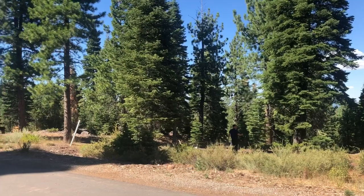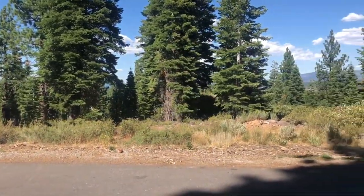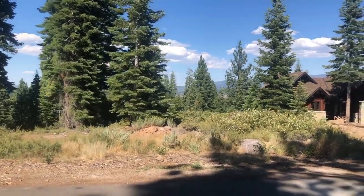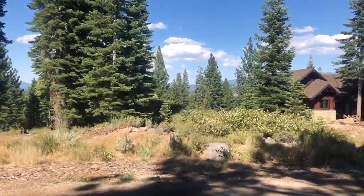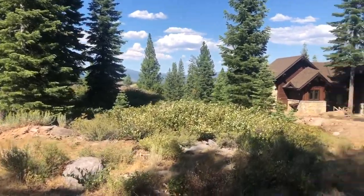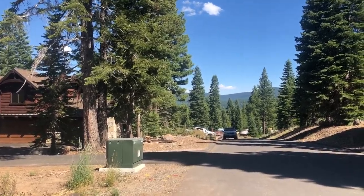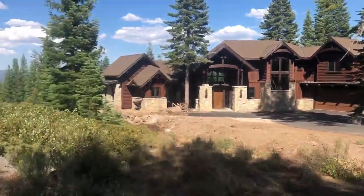Hey TNN Eldon. I'm up here on Ninebark. This is home site 359 that we ended up walking out to that rock feature with everyone. The very first house we walked was the one to the right of that one, 357, which had that incredible view.